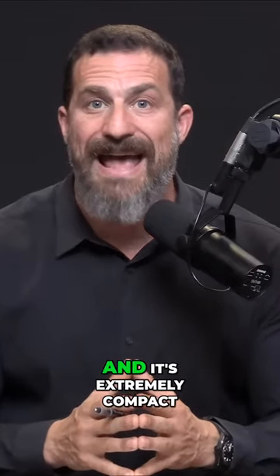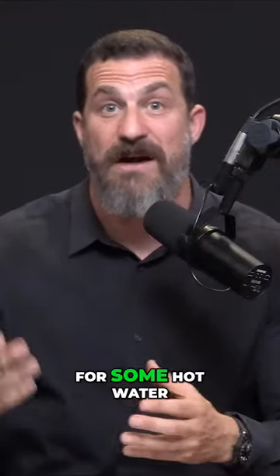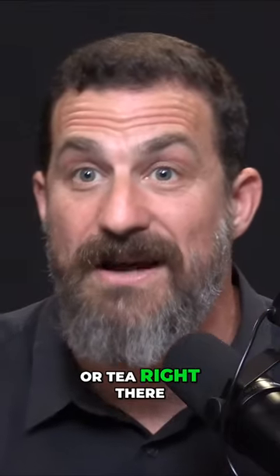The Aeropress is extremely easy to use and it's extremely compact. In fact, I take it with me whenever I travel and I use it on the road in hotels, even on planes. I'll just ask for some hot water and I'll brew my coffee or tea right there on the plane.